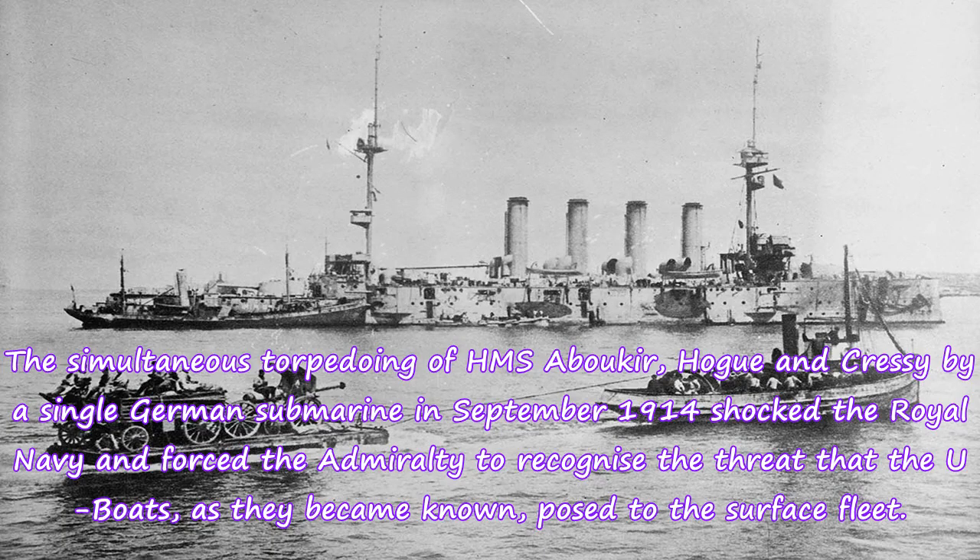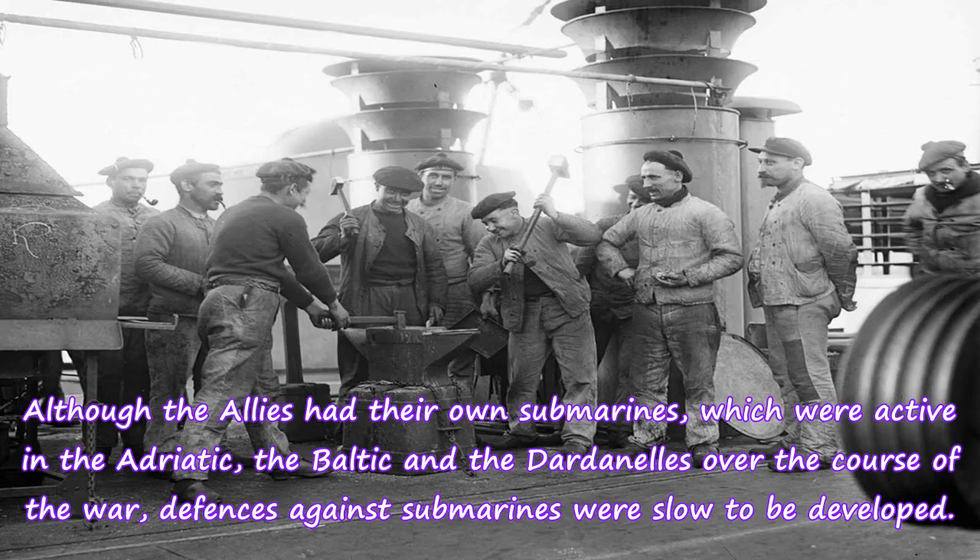The simultaneous torpedoing of HMS Abukir, Hogan and Cressy by a single German submarine in September 1914 shocked the Royal Navy and forced the Admiralty to recognize the threat that the U-boats, as they became known, posed to the surface fleet. Although the Allies had their own submarines, which were active in the Adriatic, the Baltic and the Dardanelles over the course of the war, defenses against submarines were slow to be developed.